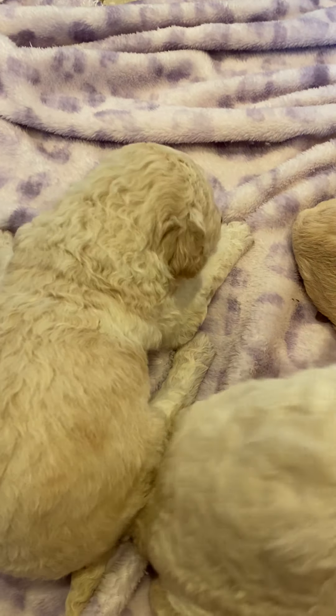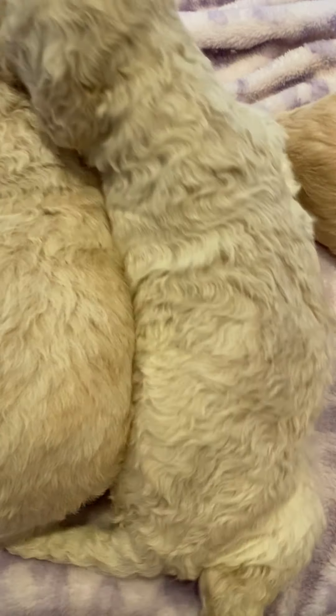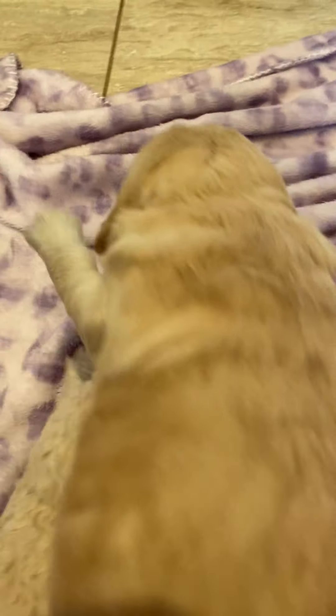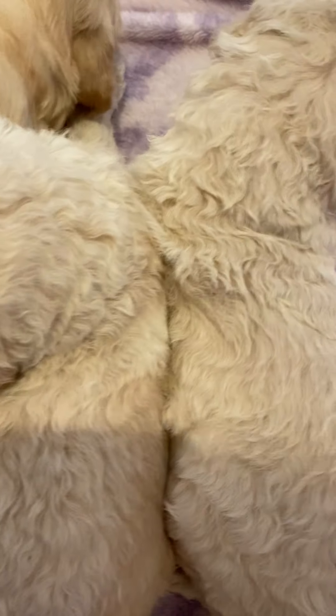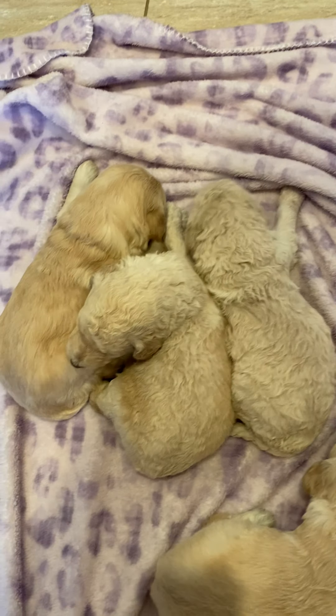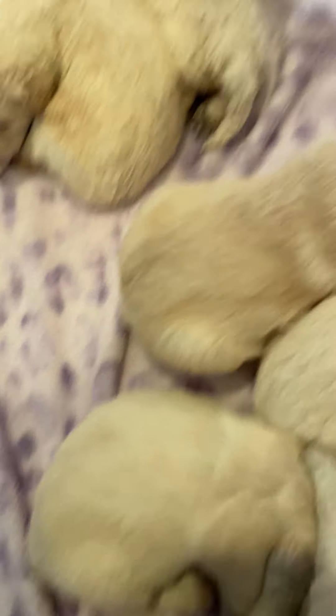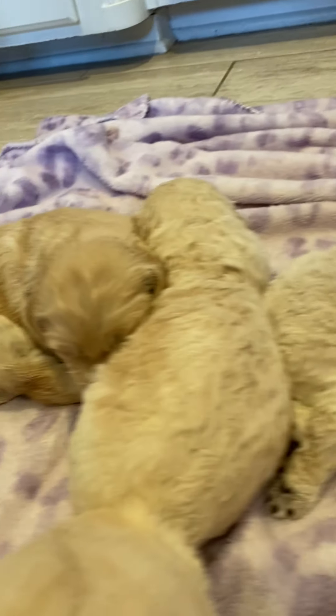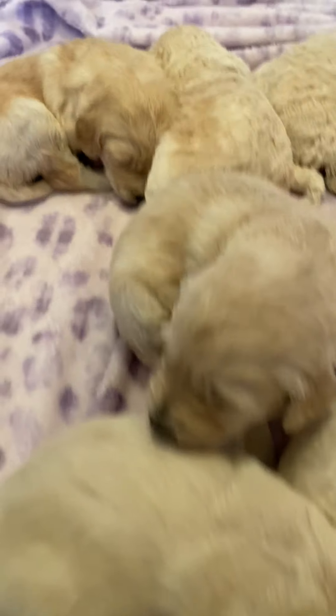Boy. Boy. I think this one's the boy — yes, we have one wavy coat boy. So if you're interested in a boy, these are the three boys we have. This is the girl pile.